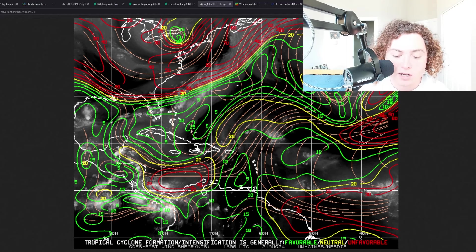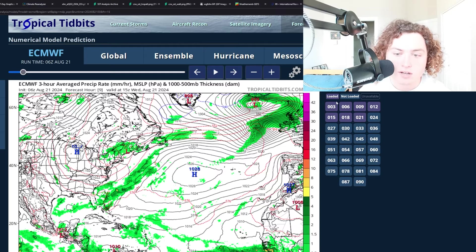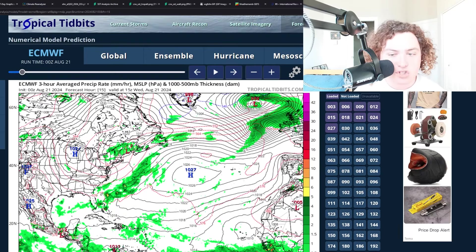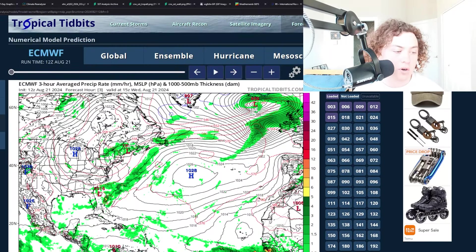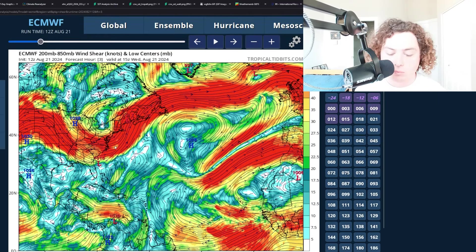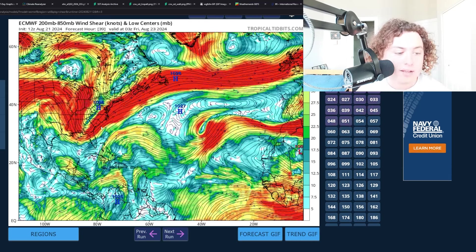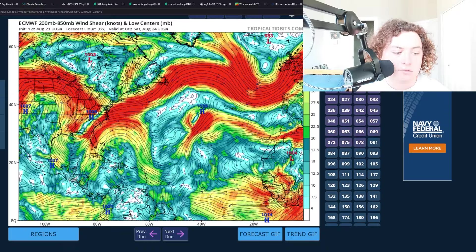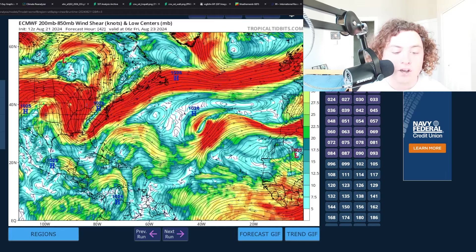Let's go ahead and show you the shear forecast and moisture component from the European model. The 12Z is actually completely out now, so we can show you the 12Z shear and moisture forecasts using the 200 to 850 millibar wind shear. Wind shear continues to weaken across a lot of these areas in the Caribbean Sea and Gulf of Mexico. There's a trough moving through that will eventually move out and form a bit of a ridge, although some wind shear could get into the Gulf of Mexico in the next few days, which would not be favorable for tropical development.